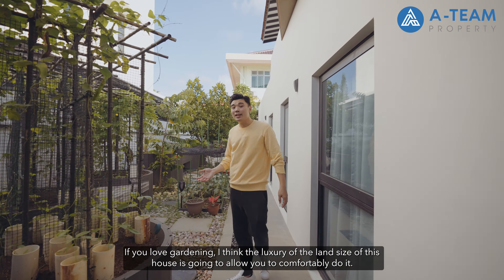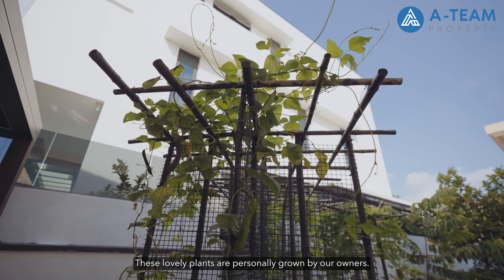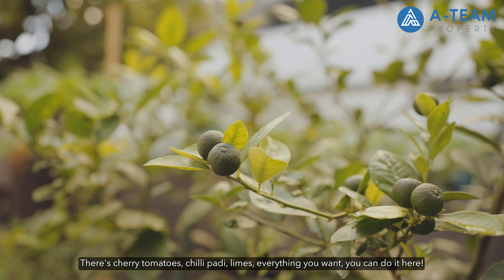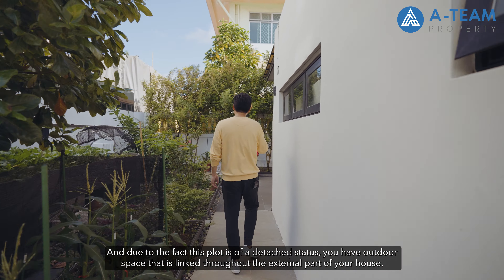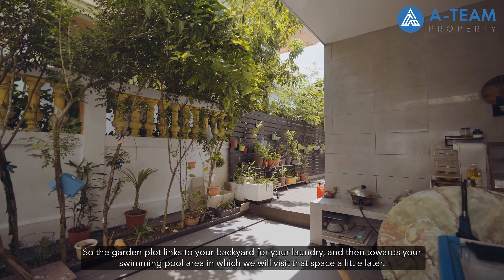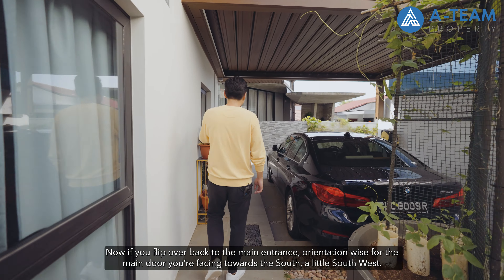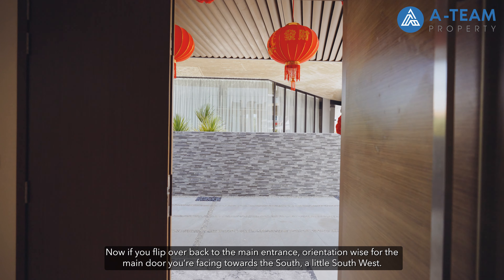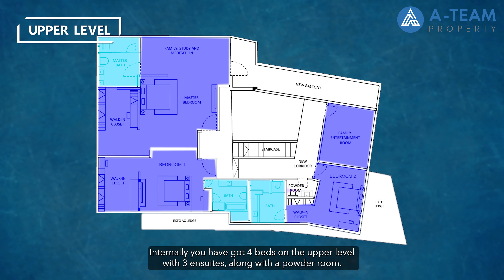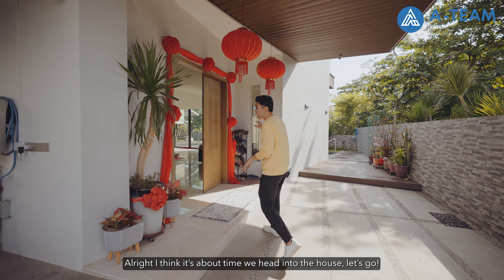Welcome to the beautiful garden. With the luxury of this land size, you can comfortably do gardening. The owners have personally grown organic vegetables — cherry tomatoes, chilli, lime, everything. Since this plot is detached, outdoor space links throughout the entire exterior of the house — the garden links to the backyard for laundry and then to the swimming pool area. Orientation-wise, the main door faces south-southwest, the main gate is southeast. Internally, you have 4 bedrooms on the upper level with 3 en suites, a powder room, plus a common room, granny room, helper's room, and common bath on the ground floor.